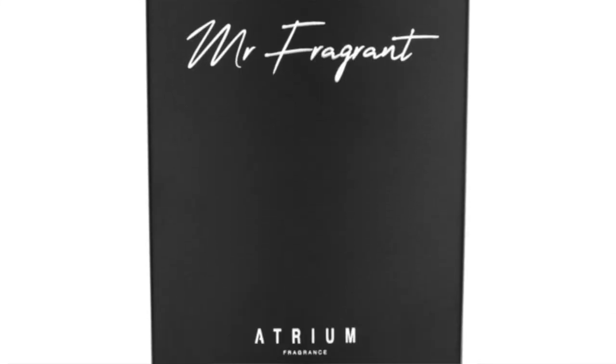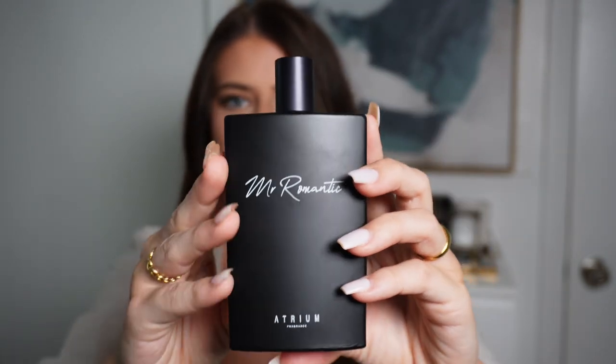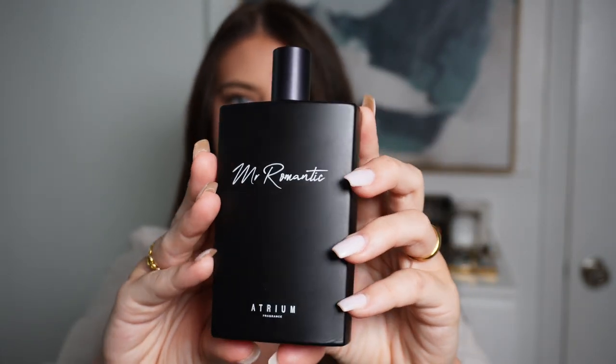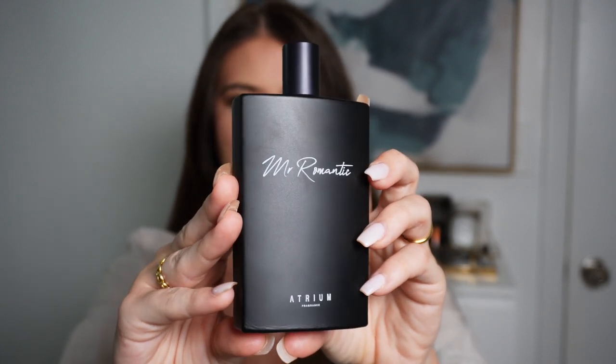This fragrance is the follow-up to his previous release which was called Mr. Fragrant. This is what the bottle looks like — it has the same kind of design as Mr. Fragrant as well. It's just this very sleek matte black bottle, you can see the reflection on it, which I really enjoy. Kind of has some old school vibes as well. It's a very simple design and it just looks good sitting on your shelf. I love the name too.